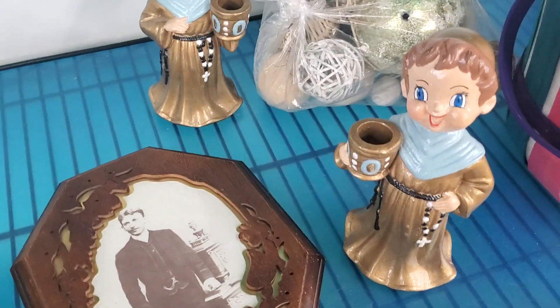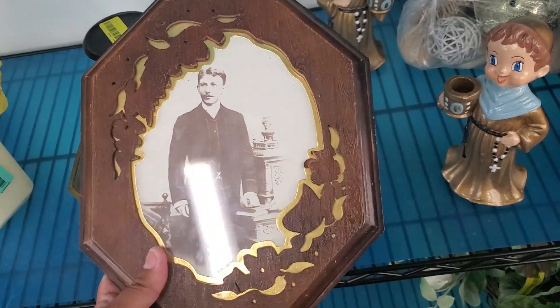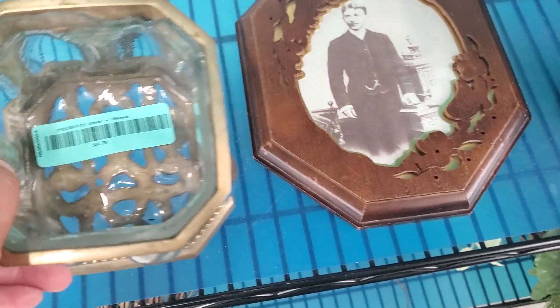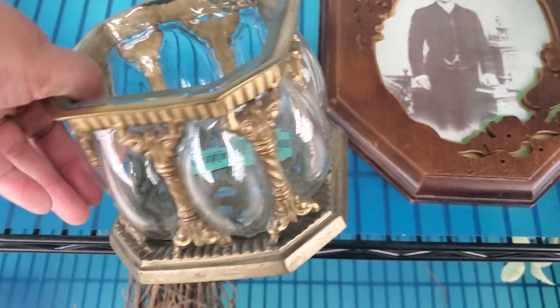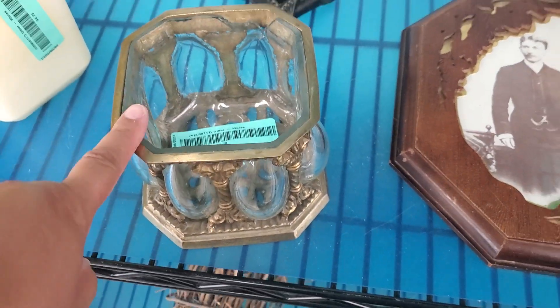Oh my gosh, look at this — this is very, very unique. I wonder if that's a real picture. Someone took the price off — gosh, I can't stand when people do that; it's so annoying, so they can't sell it. $4.79. Oh, that's really nice — this is really heavy, this is nice quality, guys. Now this is worth the $4.79; this is really, really pretty.